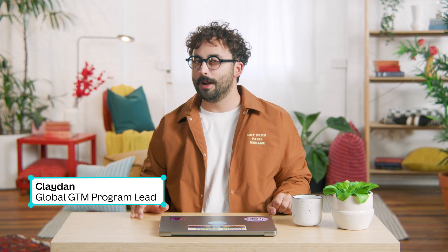Kia ora, I'm Clay, the global go-to-market program lead here at Canva. If you're a creative or marketing professional, you probably already know that maintaining brand consistency is crucial if you want to cut through in this market.